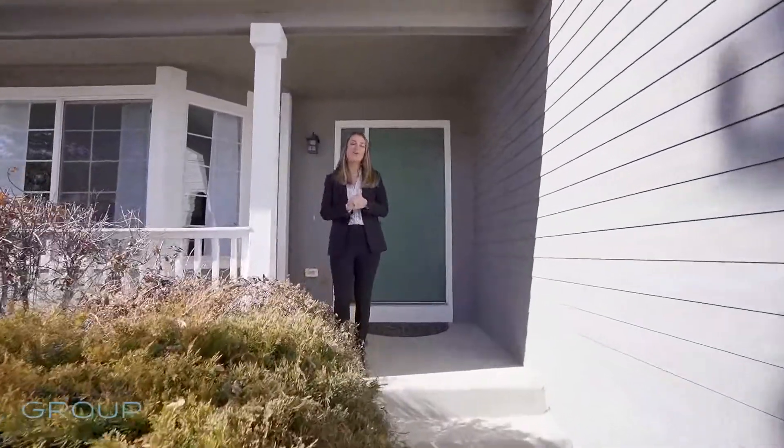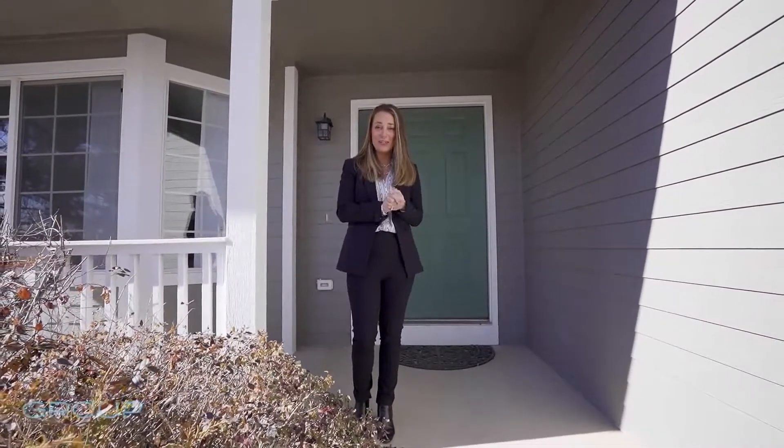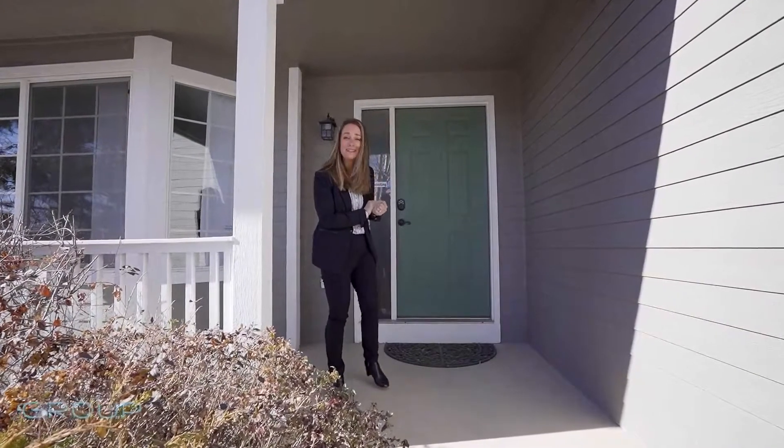Welcome to 6604 La Plata Peak Drive here in Ridgeview at Stetson Hills, just down the street from the park. This home is in an awesome location. It's updated and I cannot wait to show you the inside.